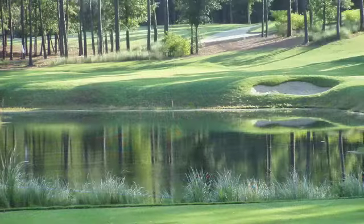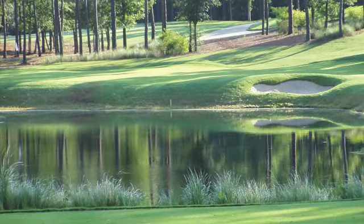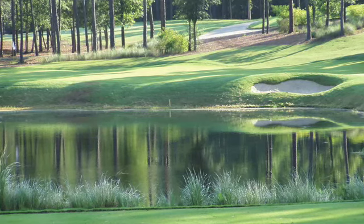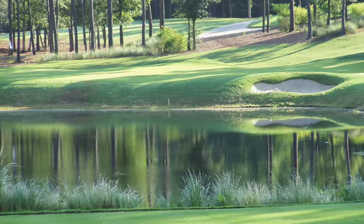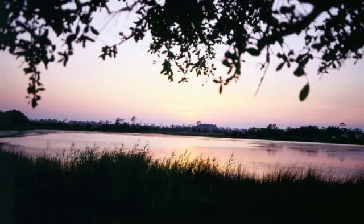Spring Mill Plantation is tucked between two championship golf courses. You can not only tee it up next door, but on any of the 100 world famous Grand Strand Golf Courses. It's easy to see why the Coastal Carolinas is one of the fastest growing areas in the country.